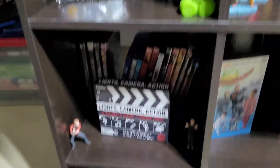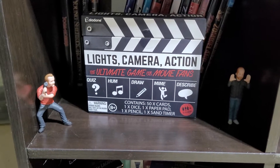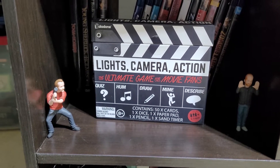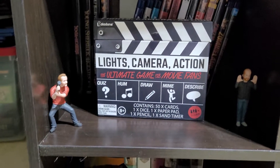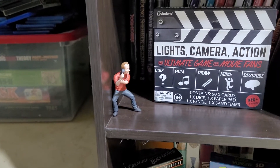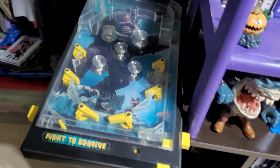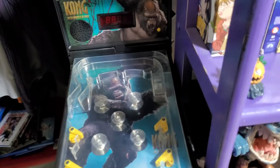Here I have a Joss Whedon board game called Lights Camera and Action — got that at Walgreens for like five bucks — and then a cameraman whose name I can never remember, and then a King Kong pinball machine. It does work.